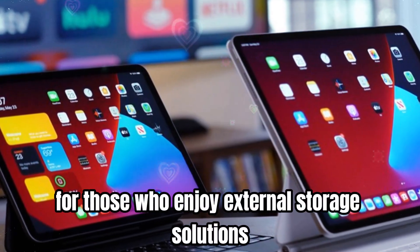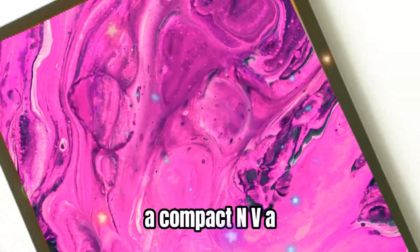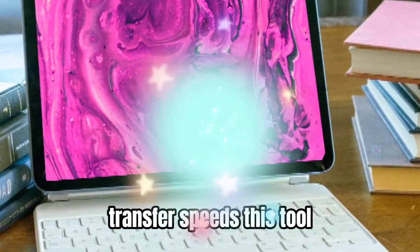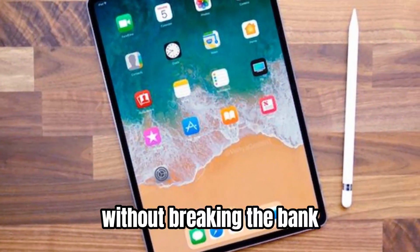For those who enjoy external storage solutions, we recommend checking out the Charge Disc, a compact NVMe SSD enclosure that supports up to 10 Gbps transfer speeds. This tool-free assembly device is perfect for expanding your iPad storage without breaking the bank.